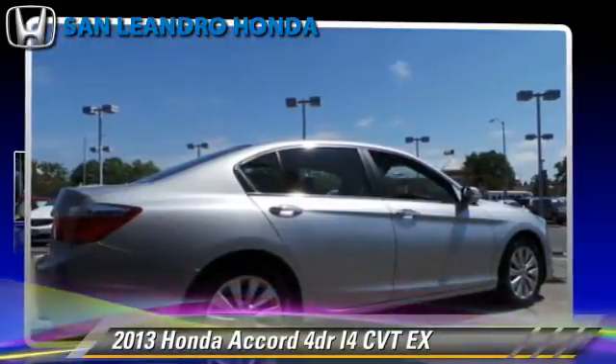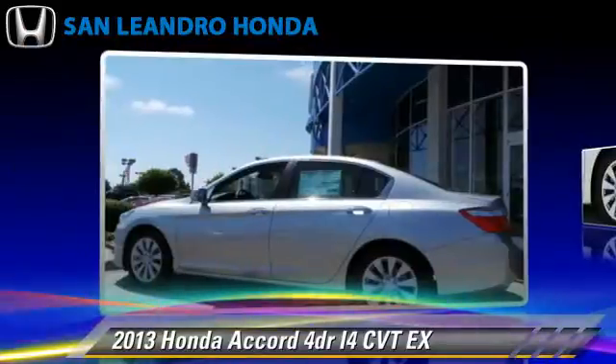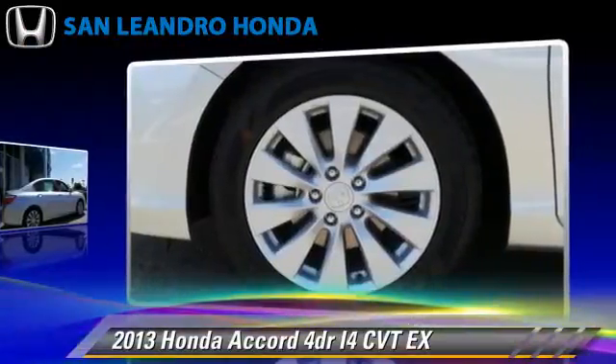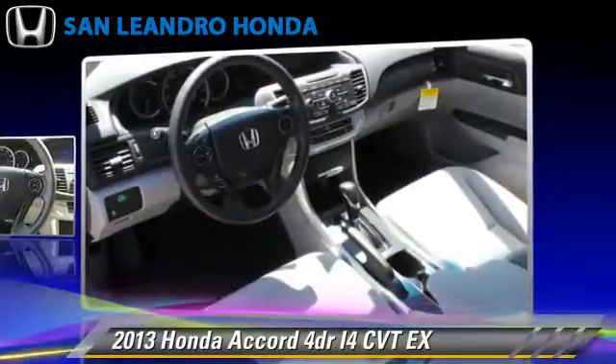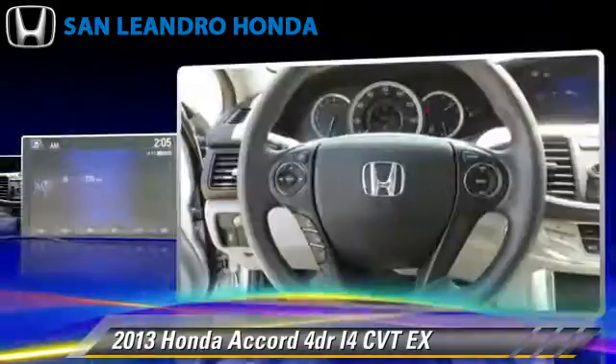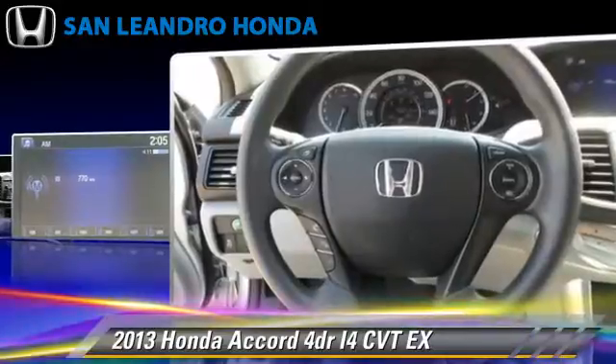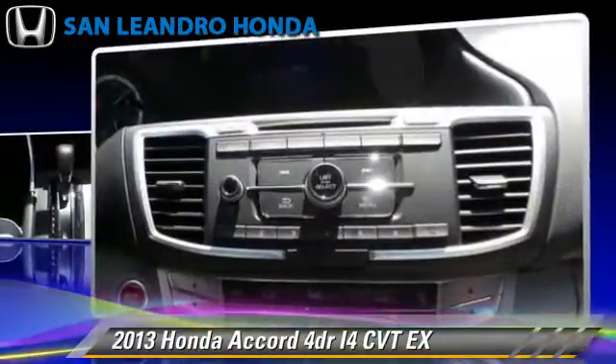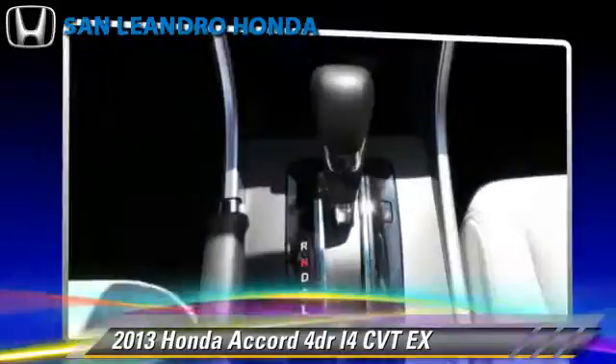The 2013 Honda Accord EX, powered by a 2.4-liter four-cylinder engine with a continuously variable transmission. This vehicle gets up to 35 miles per gallon. This Honda features keyless start, powered door locks, and power windows.